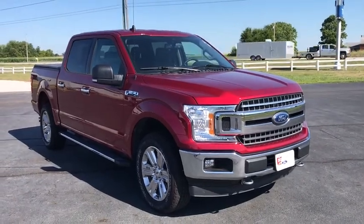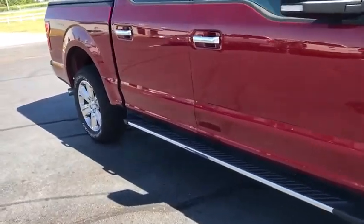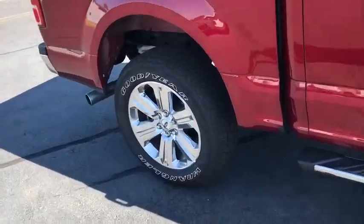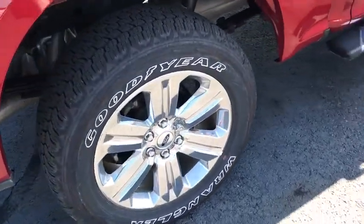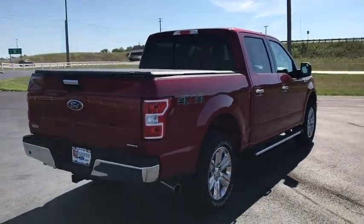We are pleased to show you the 2019 Ford F-150. A Ford F-150 knows how to handle any situation. It's built to follow orders. No whining. This vehicle has less than 3,000 miles.